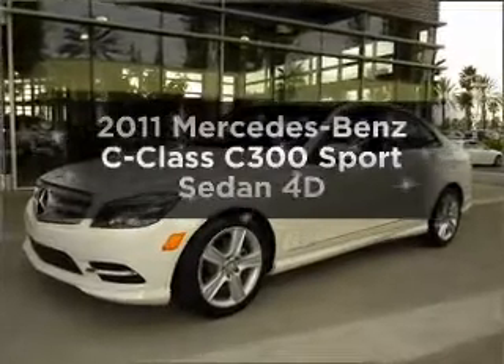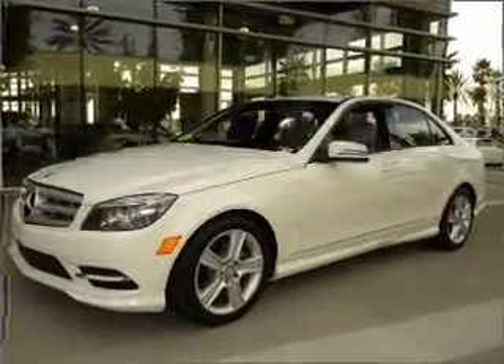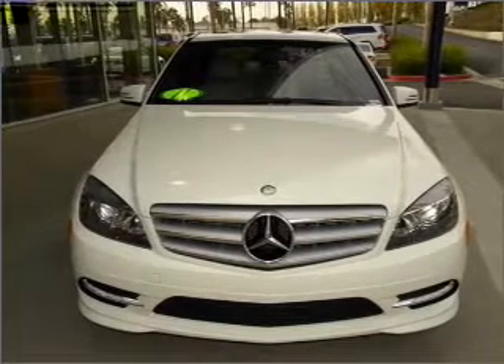Get noticed in this 2011 Mercedes-Benz C-Class. If you're looking for a first-rate auto, this one could be yours today.